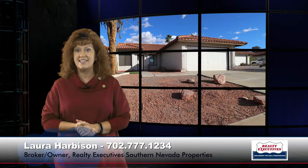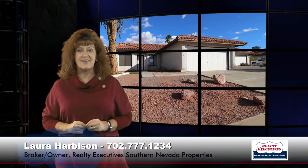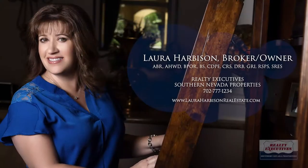Please give me a call today to take a look at this property. We're open seven days a week. You can reach me at 702-777-1234. I'm looking forward to hearing from you — we'll see you next time, bye!